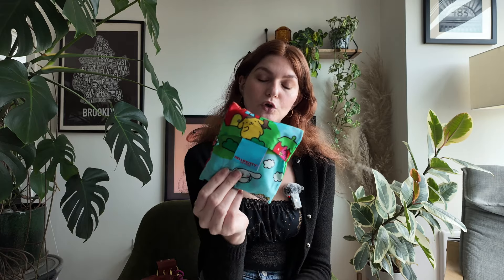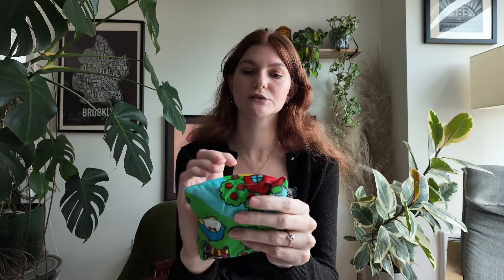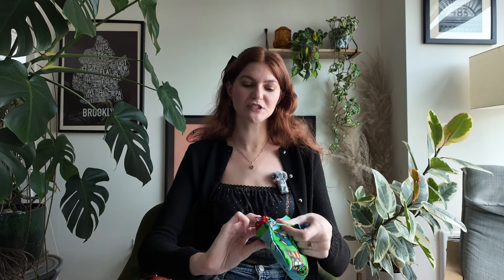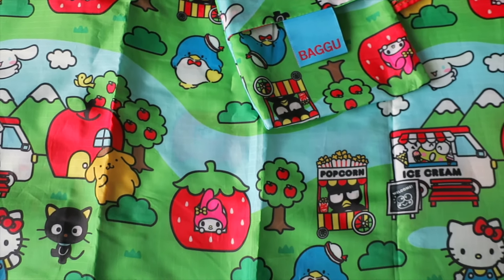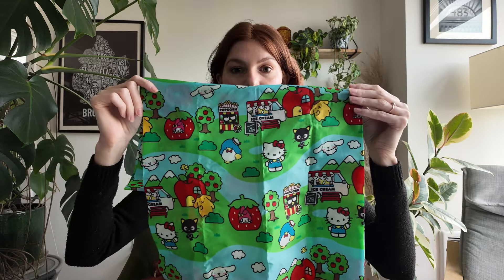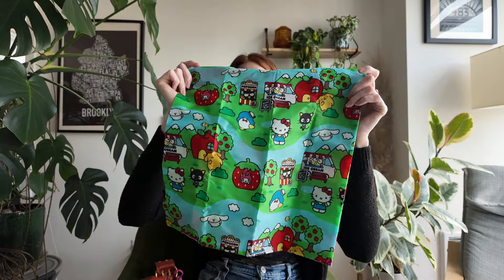I have another Hello Kitty item — this is a Bagu reusable grocery bag. I just saw this print and couldn't resist. It's always good to have a reusable bag; you never know when an impromptu trip or purchase comes up. It has all the Sanrio characters in their little town — Kropi's driving the ice cream truck, Bad Badtz-Maru is in the popcorn. These are so durable, I can even put heavier things in there. It just folds right up inside the bag.